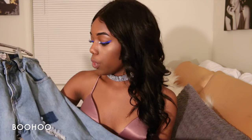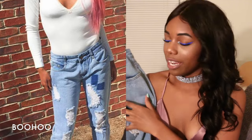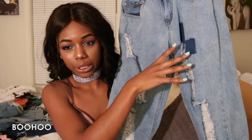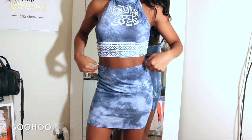The next pair of boyfriend jeans from Boohoo are really cute — I actually posted a picture of these on my Instagram. They have a little patchwork detail on them, which I really like.